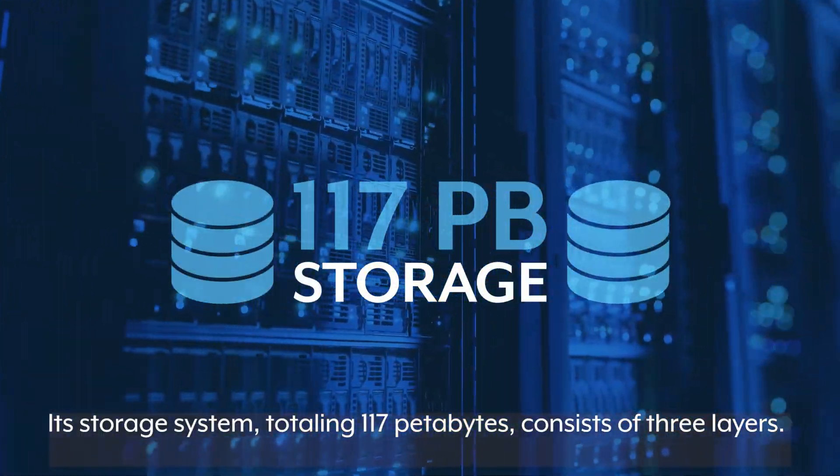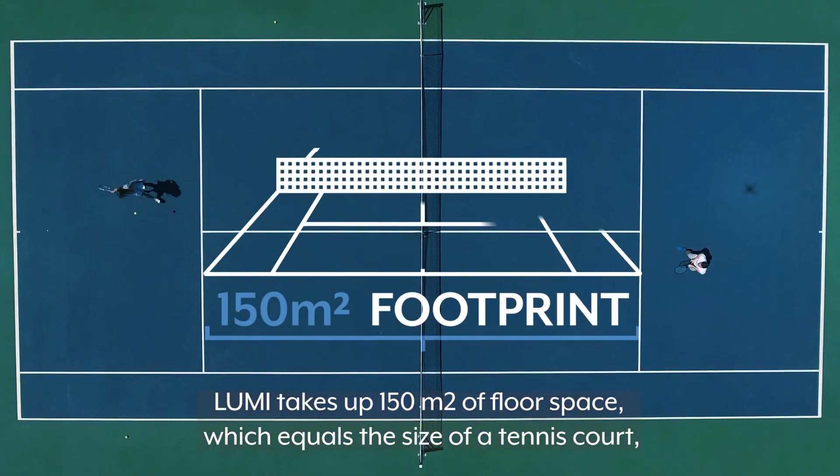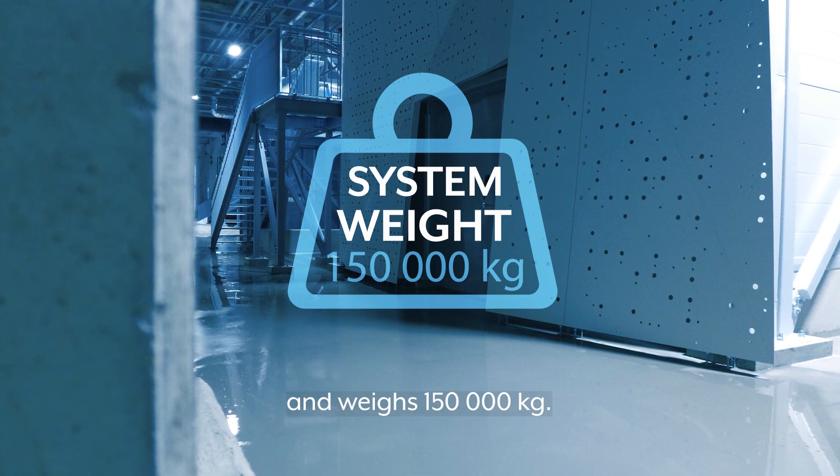Its storage system totaling 117 petabytes consists of three layers. Lumi takes up 150 square meters of floor space, which equals the size of a tennis court, and weighs 150,000 kilograms.